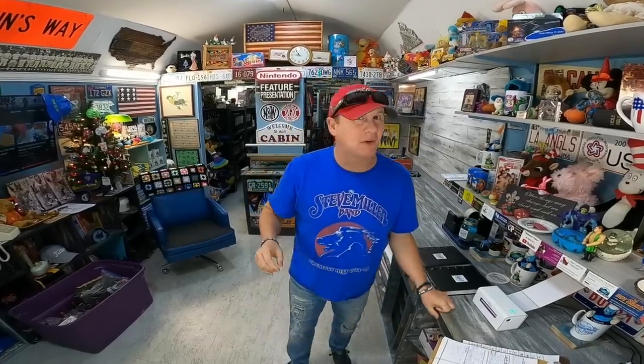Hello everybody, welcome back to The Cabin, welcome back to Commonwealth Flipper. You know we talk about all kinds of different stuff on this show and then I show you a bunch of stuff that sells.